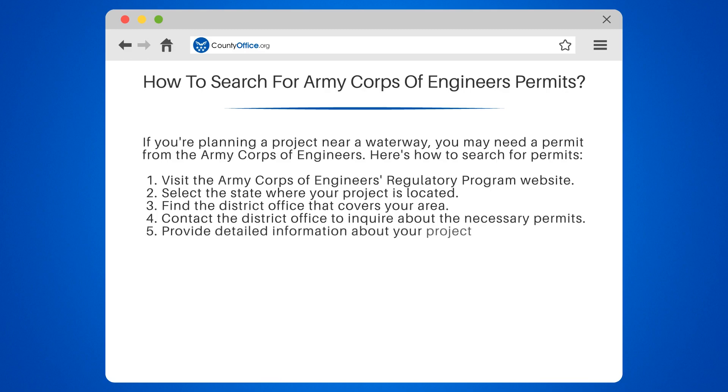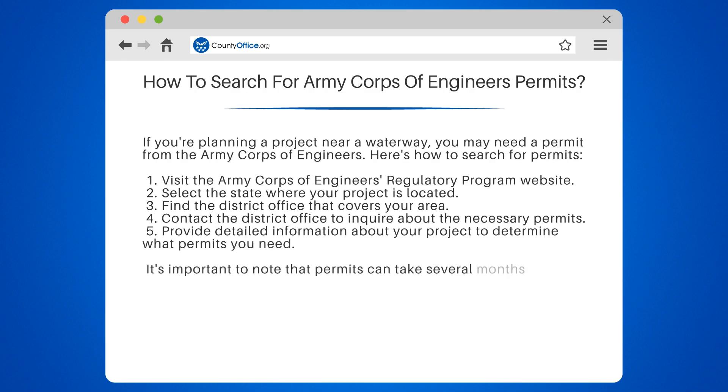5. Provide detailed information about your project to determine what permits you need. It's important to note that permits can take several months to obtain, so plan accordingly.